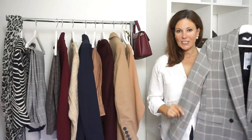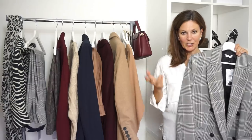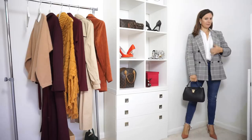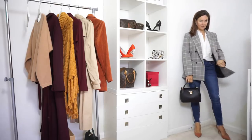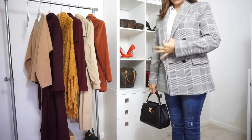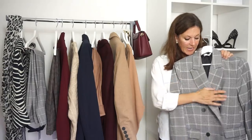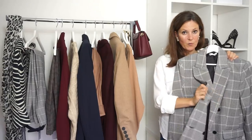Next up is this check blazer. I've got check trousers but I really fancied a check blazer and I found this one. I've paired it with some jeans to keep it casual and added a little black bag, and I just think it's a really lovely blazer. It's fully lined, really thick, and feels really good quality as well.